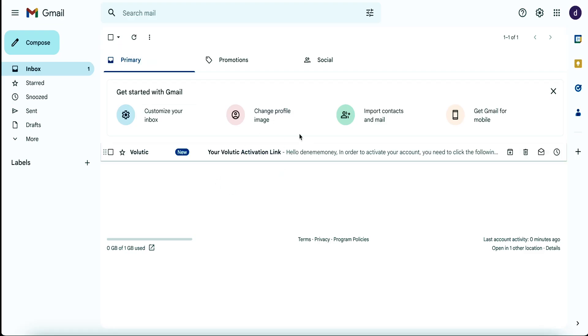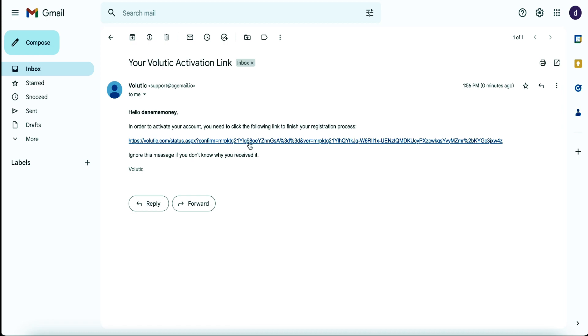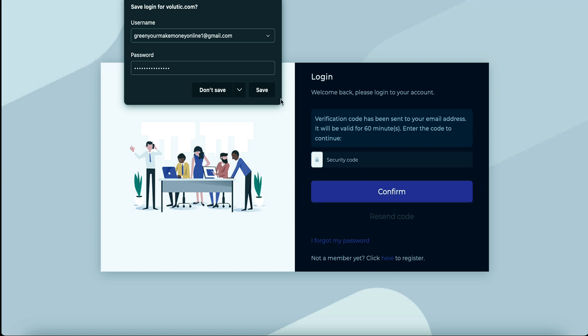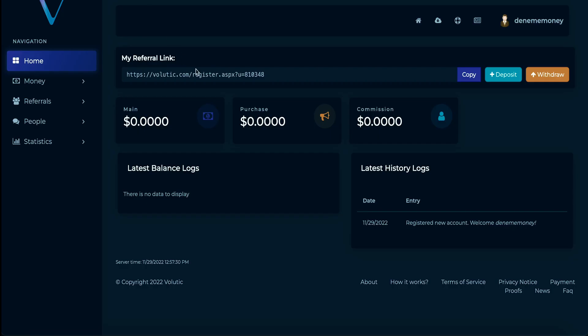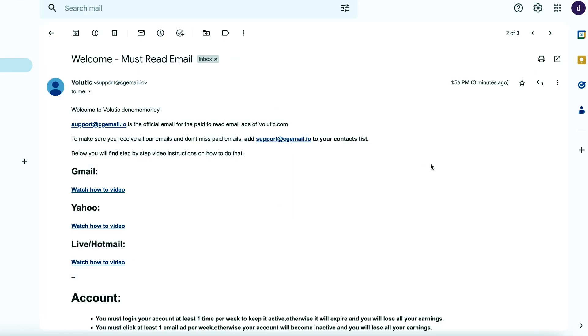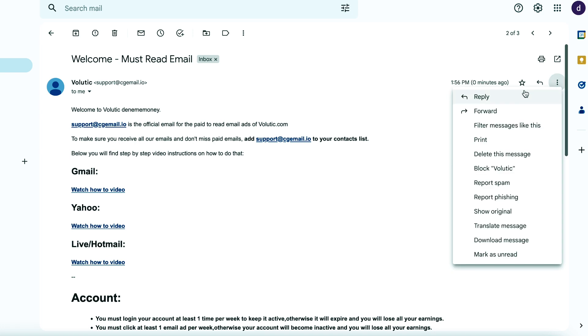An activation email will follow. Simply open it and click the activation link. Your account will be activated, and you will have successfully created a new account on this website. Your dashboard will appear as soon as you log in. This website will start sending you emails every day as soon as you establish an account — simply open and read these emails to receive payment.